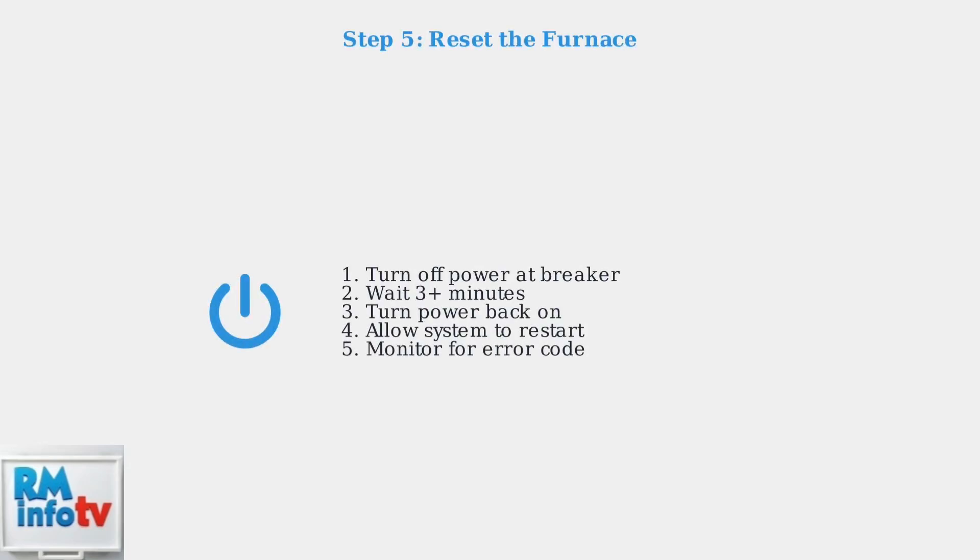After completing these checks and any necessary cleaning or adjustments, reset your furnace. Turn off the power at the breaker for at least three minutes, then turn it back on to allow the system to restart fresh.